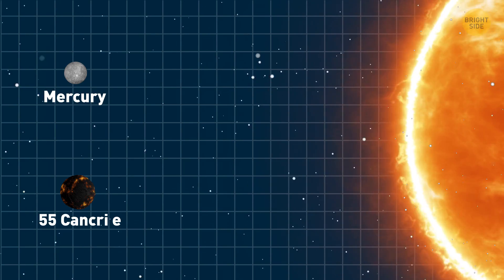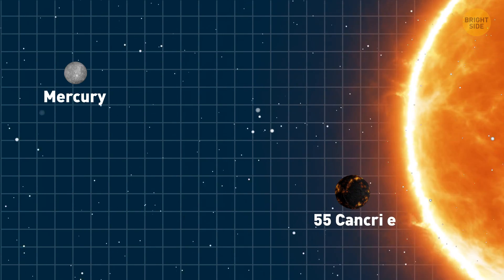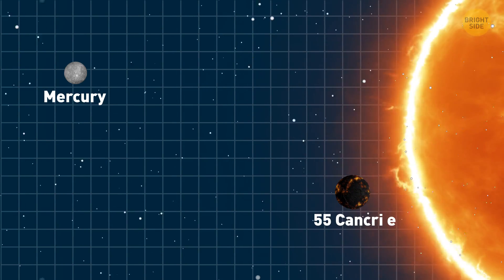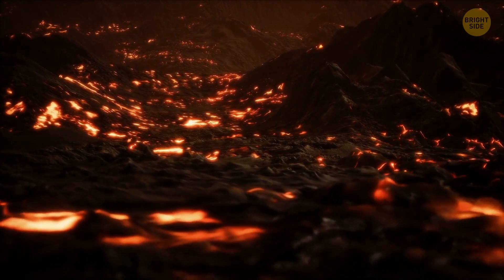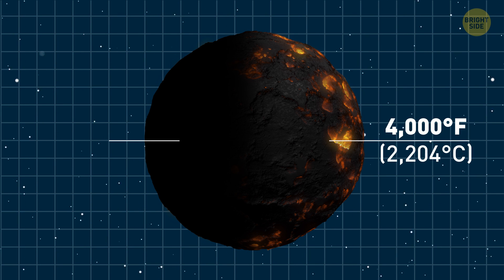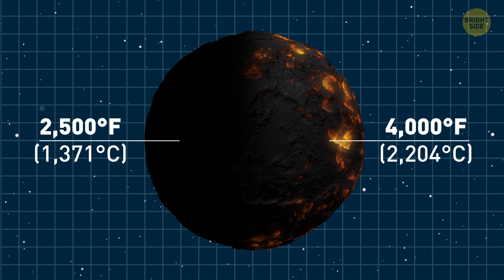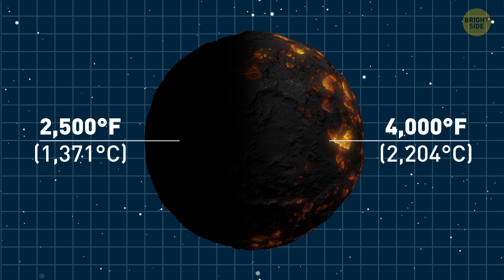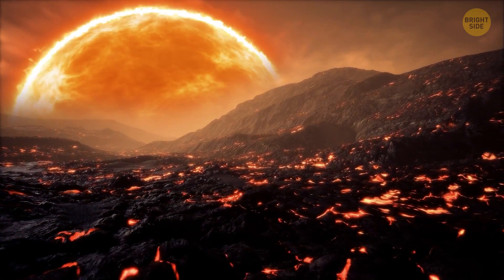Also, 55 Cancri e is about 25 times closer to its star than Mercury is to our Sun. As a result, the temperatures there are just enormous. On the day side, they're just above 4,000 degrees Fahrenheit. And on the night side — which, by the way, is considered the cold one — it's over 2,500 degrees Fahrenheit. Doesn't really sound like a good place to chill out, does it? Well, it may not be good for us, but for diamonds, it's just perfect.